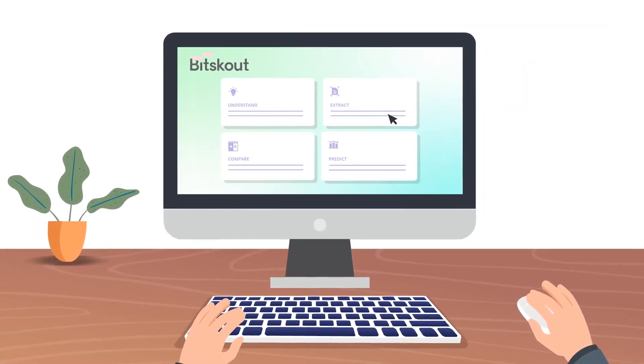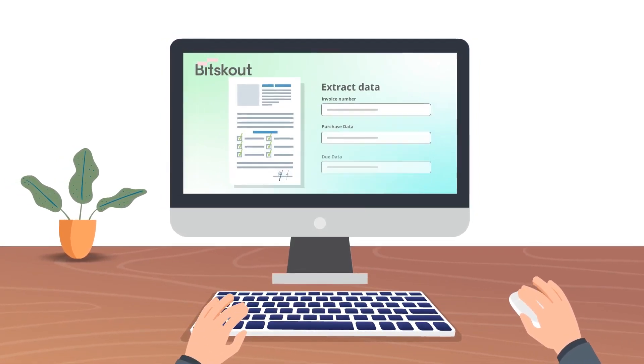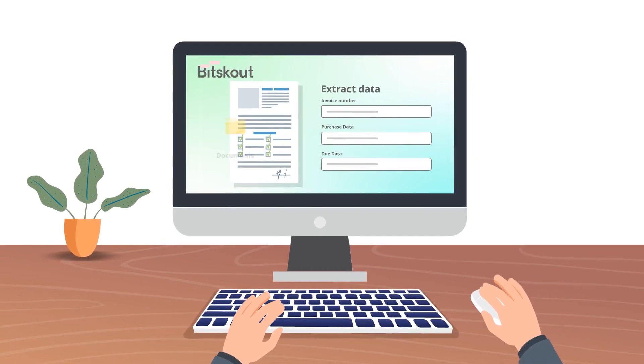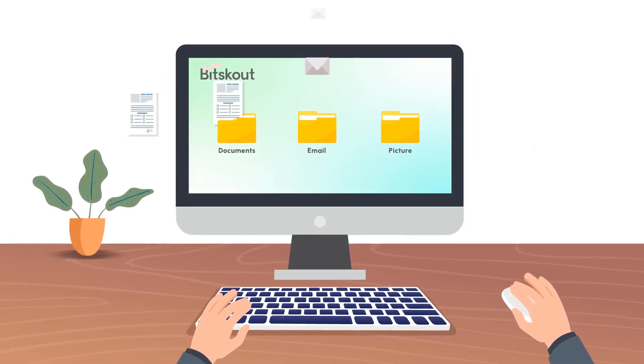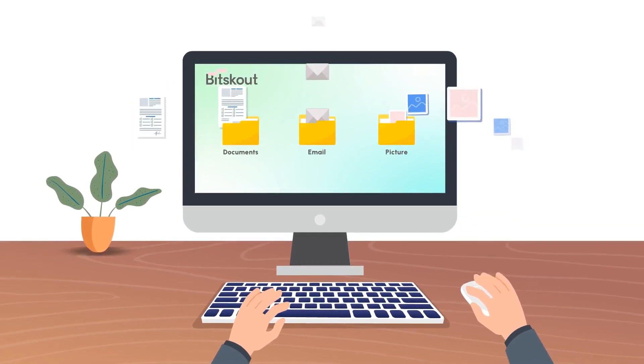Simply choose a task, provide BitScout a few examples, and decide where you want the information to appear. That's all there is to it. BitScout will take that information and use it to automate the extraction of information from files, emails, documents, and more.